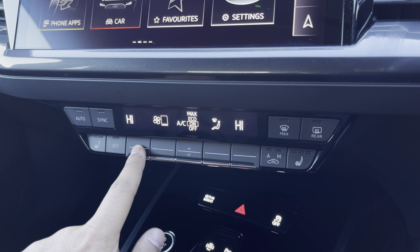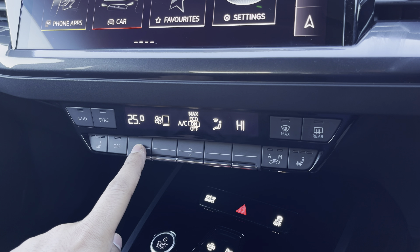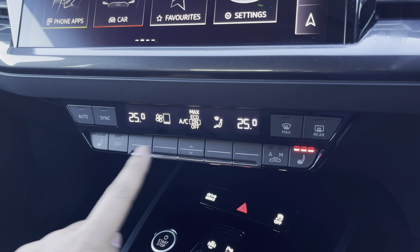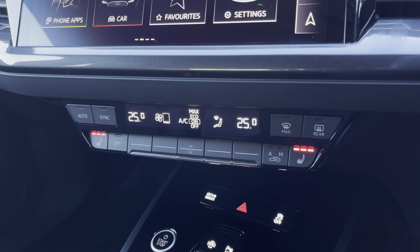Lower down you'll find the display for the three-zone electronic climate control with plenty of adjustment to your preference, while there's heated front seats for the added benefit on those cold winter mornings.